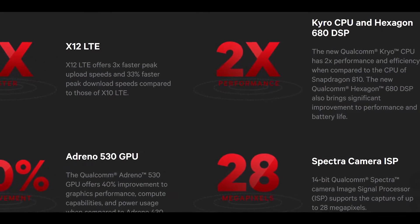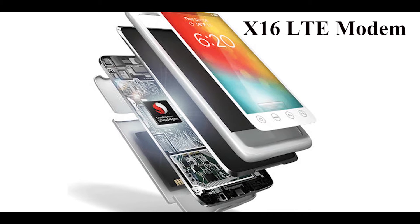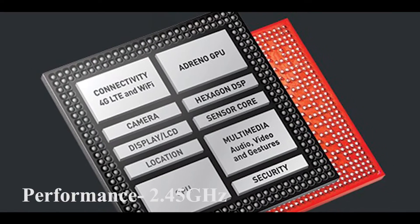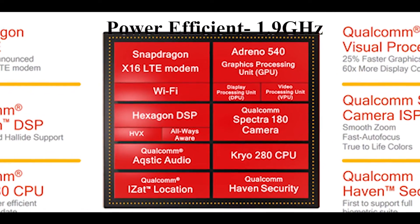This chip is built on Kryo CPU architecture with 8 cores. Qualcomm has distinguished the cores — you get 4 performance cores clocked at 2.45 GHz and 4 efficiency cores clocked at 1.9 GHz.